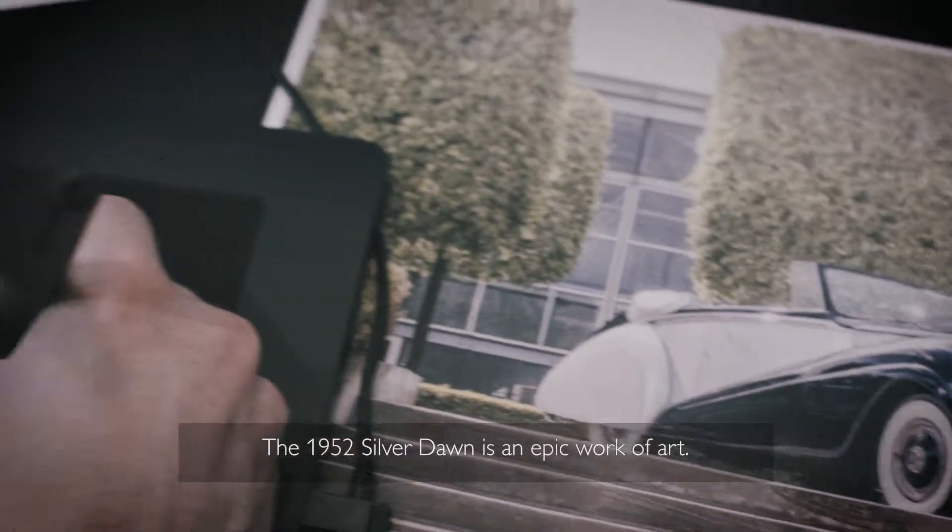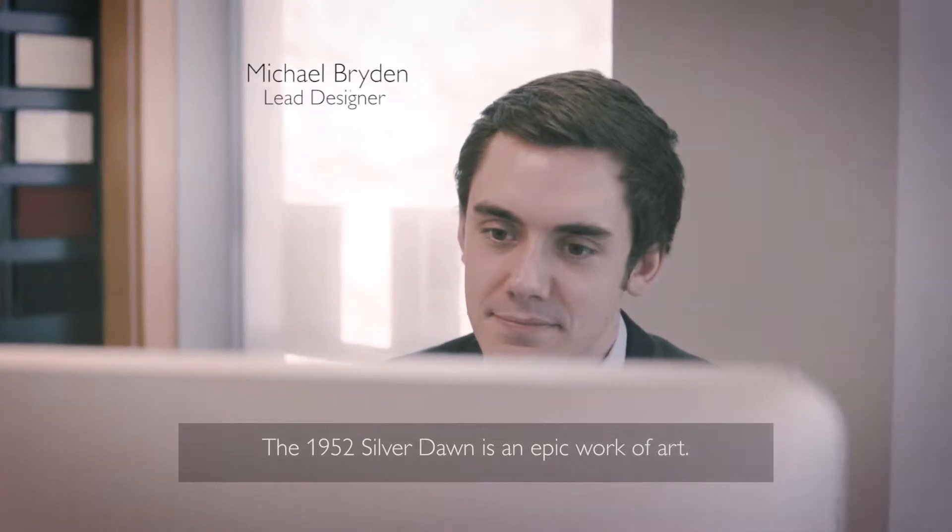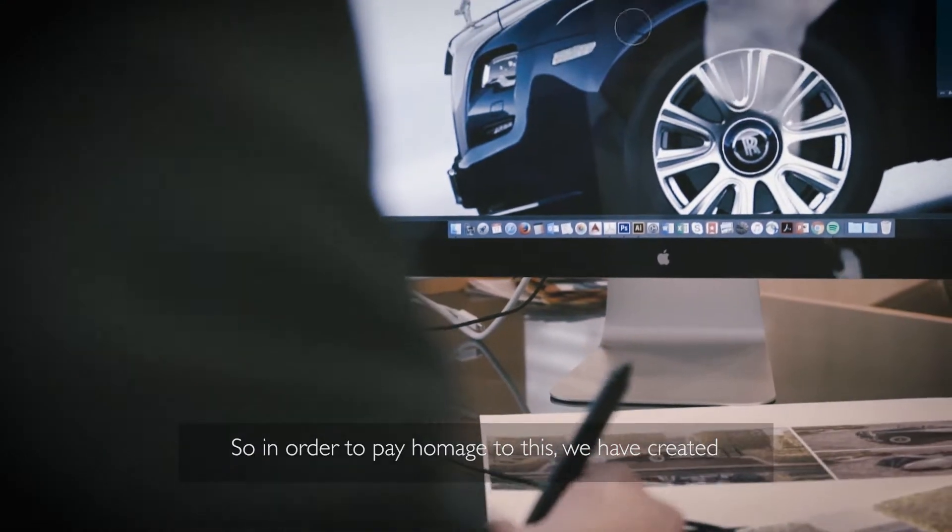The 1952 Silver Dawn is an epic work of art, so in order to pay homage to this we have created a contemporary interpretation.